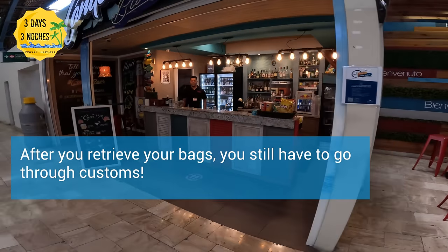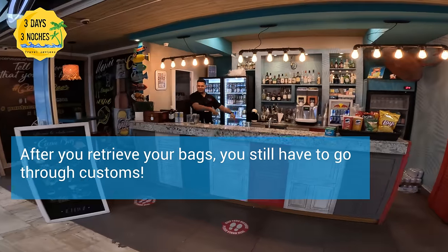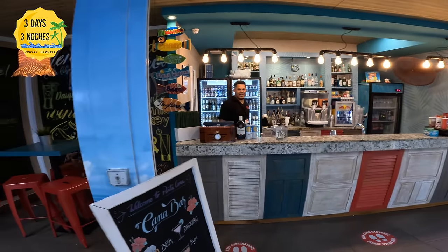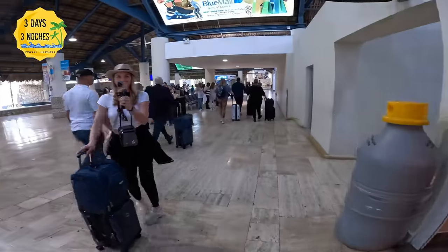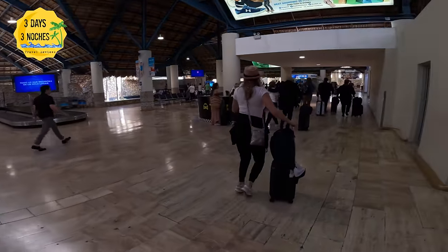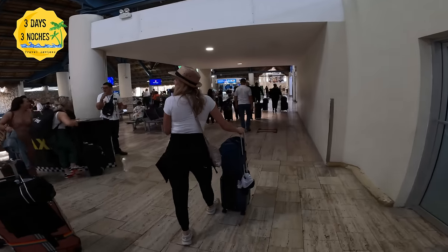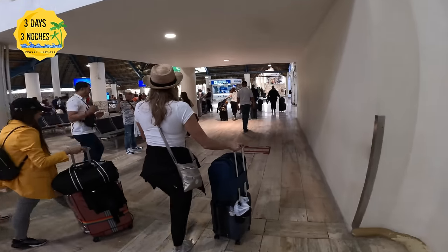If you want to stop and get a drink, they have a full bar right here. You can get a cerveza — I definitely recommend drinking Presidente beer. I very rarely drink beer, but when I'm in the Dominican Republic it's always Presidente because it is so good.